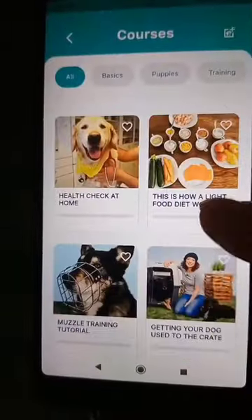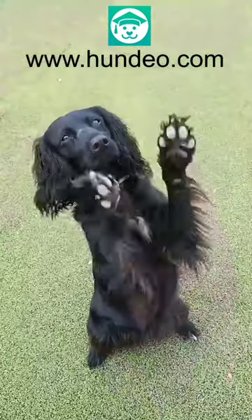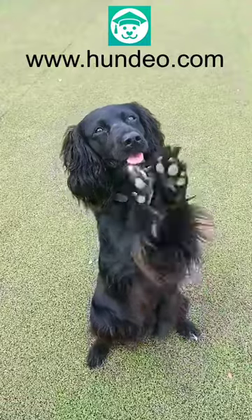There are also courses for problems you may have with your dog, like stop excessive barking. To find out more, go to Hundio.com. I'll see you in the next video. Bye!